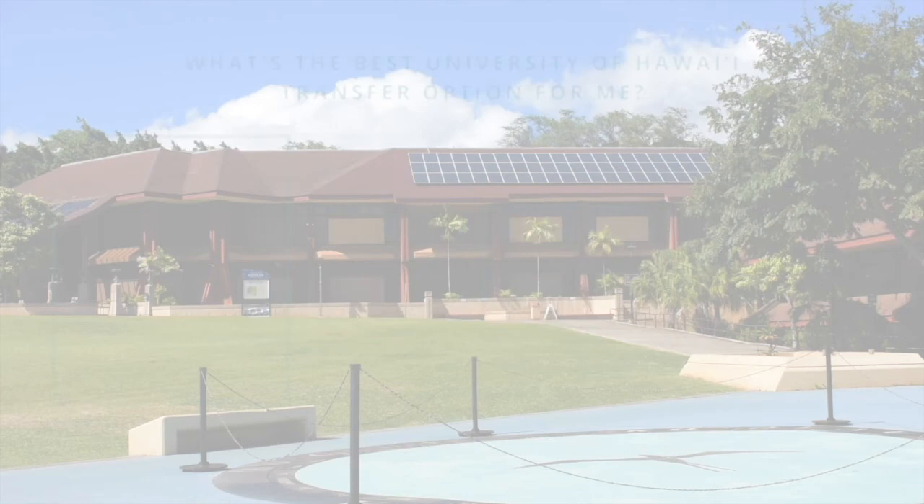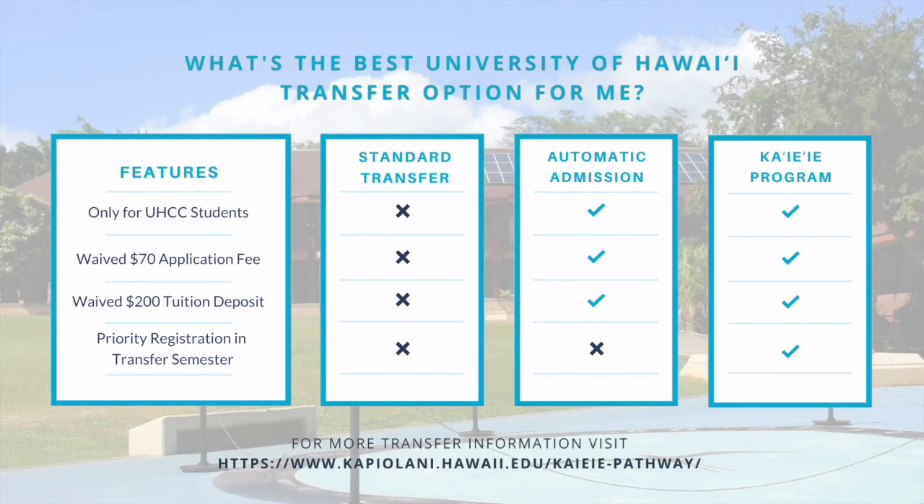Students enrolled in the Ka'ie'āa transfer program can take UH Mānoa courses while still attending Kapi'olani Community College, and graduates of our program can smoothly transfer to any University of Hawaii four-year institution to continue their education.